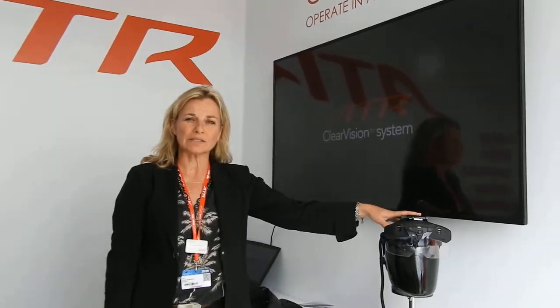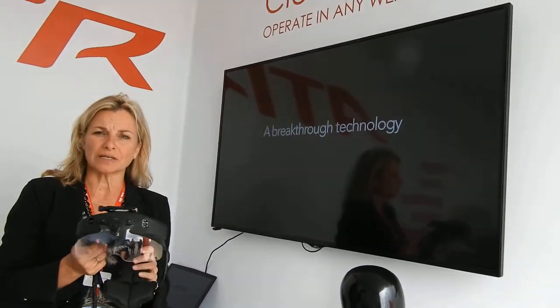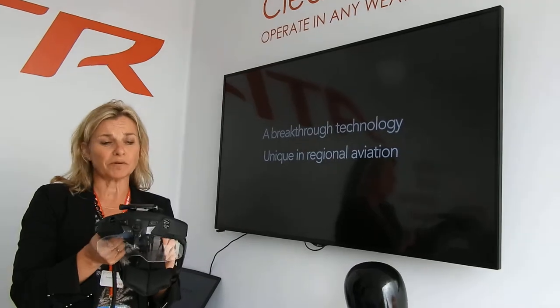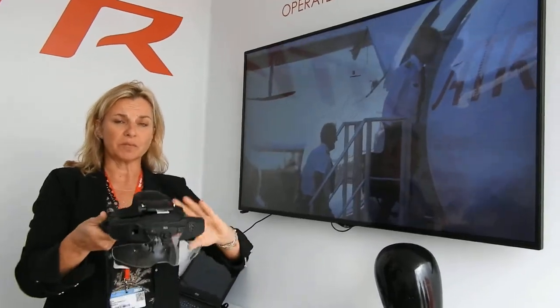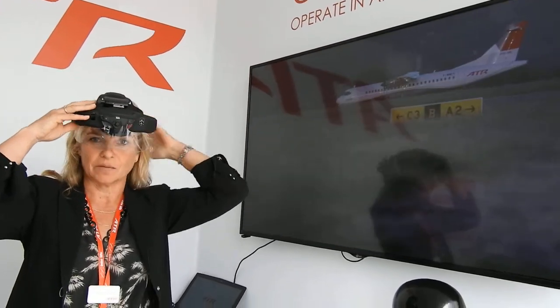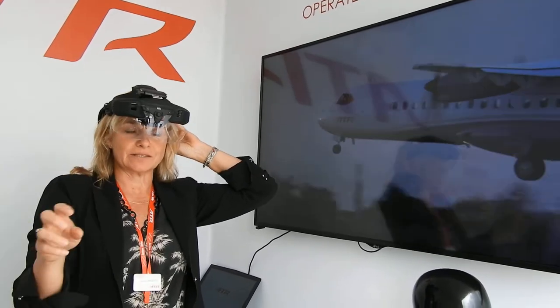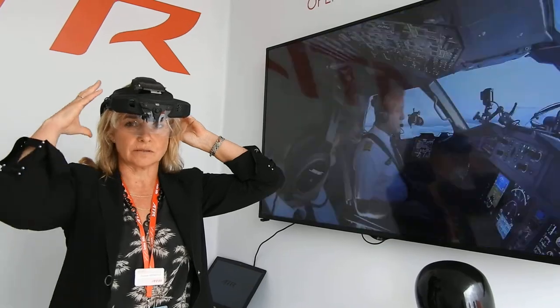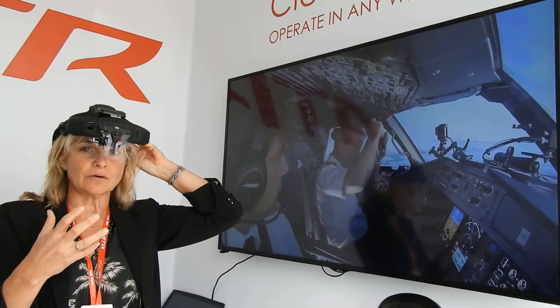Here we have a system called ClearVision. This system has the same functionality as a head-up display. However, it's not a fixed head-up display, but a variable display called Skylinks. The pilot will put on this helmet during the approach phase, and thanks to the different options, use ClearVision as a head-up display or even more.